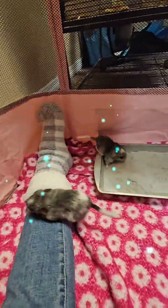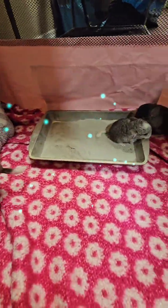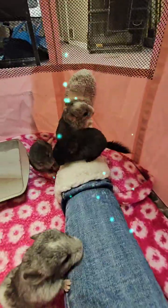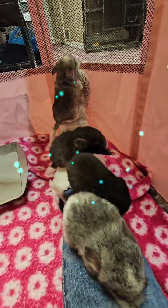If you guys are new here, please give me a follow — I would appreciate it. On live earlier, the boy did a dust bath. That's the soonest I've ever seen a baby chinchilla do a dust bath.